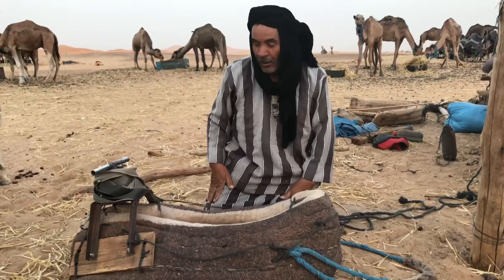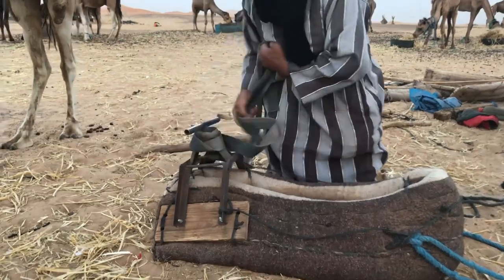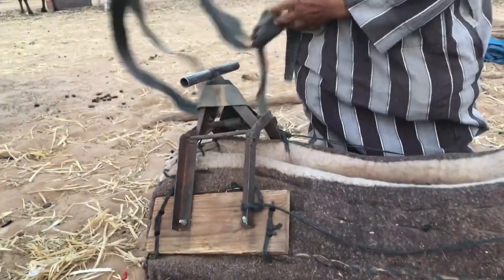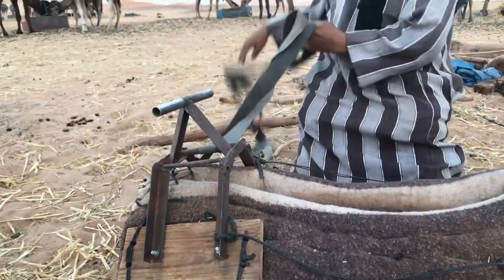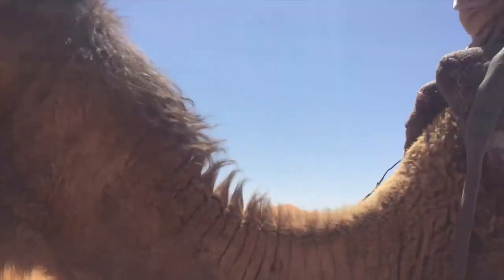I learned from working with camels. The saddle used in this region is locally called Tahawat in Amazir, the Berber language, and is a large woolen pad stuffed with straw that encircles the hump, providing a straight, flat surface upon which to place a load or a rider.